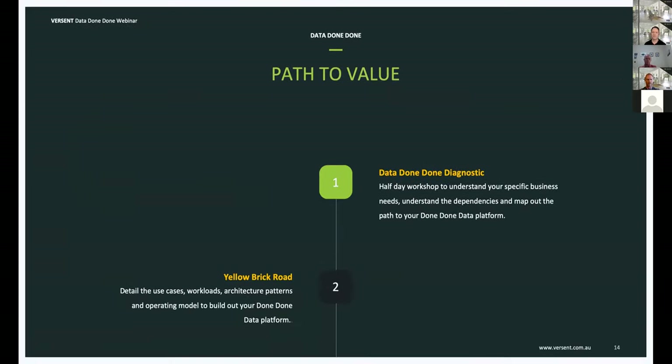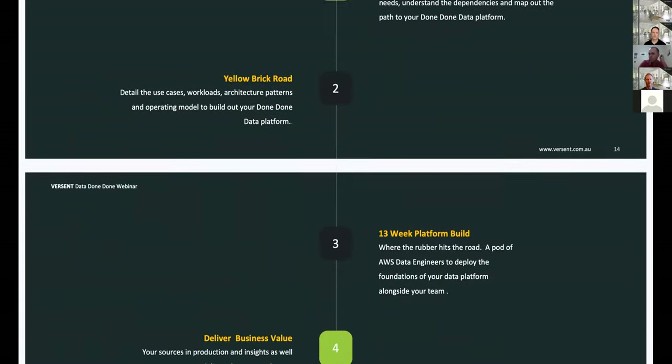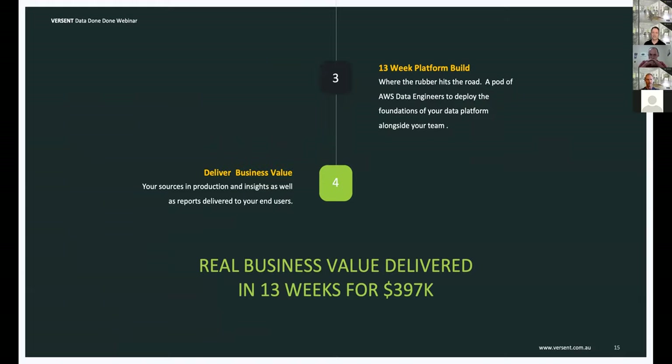Ultimately, we're looking to help customers find a clear path to value. It starts with the data done done diagnostic to understand your business goals and focus opportunities to get your data and analytics into the cloud faster. We then build out the detailed Yellow Brick Road to set signposts and ensure the right outcomes are delivered. We aim to get your outcomes in production in as little as 13 weeks and have you delivering business value almost immediately after deployment. I'll now hand over to Sean Langton from VIX Technology.